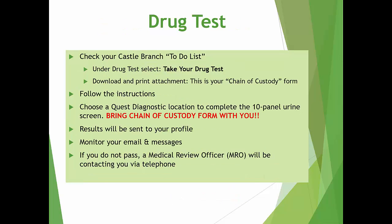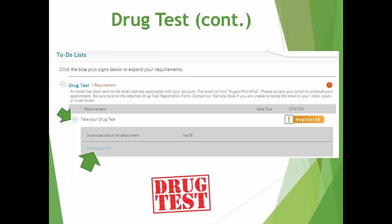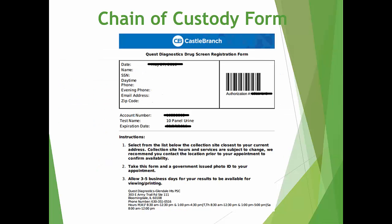Your drug test is not an automatic process. Please log in to your Castle Branch profile and click on your to-do list. Under drug test, you'll need to select Take your drug test, then download and print the attachment called a chain of custody form. The form will provide you with instructions and locations on where you can complete your drug test. Your results will be sent to your profile, and health sciences staff will also be able to monitor it. Be sure you are checking your email and inbox in your Castle Branch account. Should you fail your drug test, a medical review officer will be contacting you via telephone. This is an example of what the drug test will look like when logged into your profile to-do list. You must bring the chain of custody form along with a government-issued photo ID to your drug test location. As locations tend to be busy, it is recommended that you schedule an appointment. Locations, phone numbers, and hours are listed on the chain of custody form.